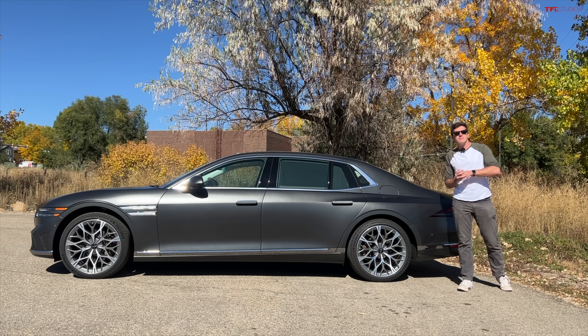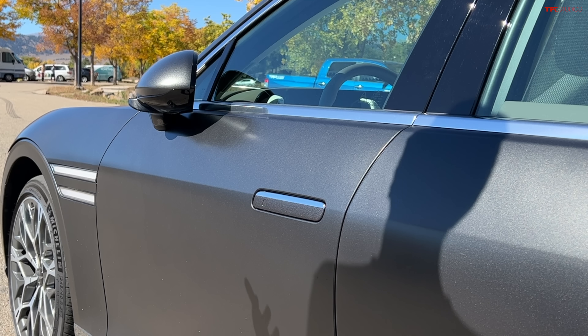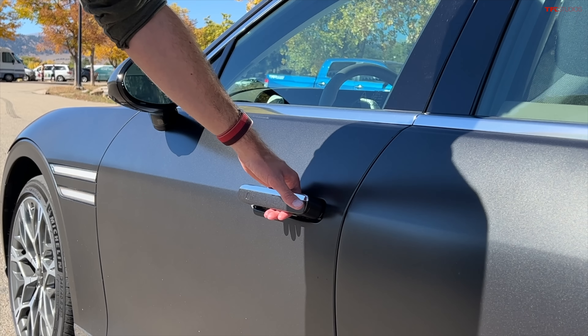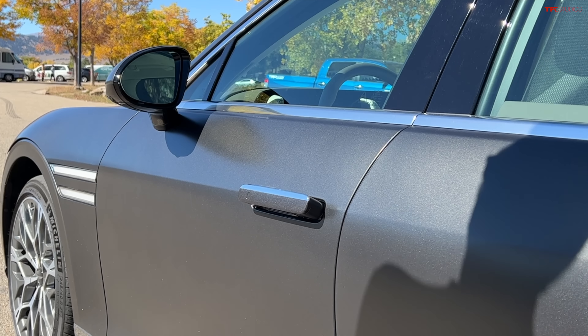Let's start out with the doors. The G90 has retractable door handles, which in itself is not all that interesting — a lot of other cars do this. When you get near the car, it will unlock, you can grab the door and open it, and then when you close the door and lock it, the door handles retract.